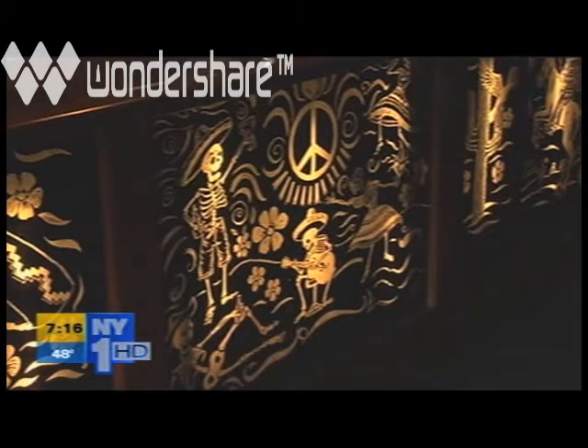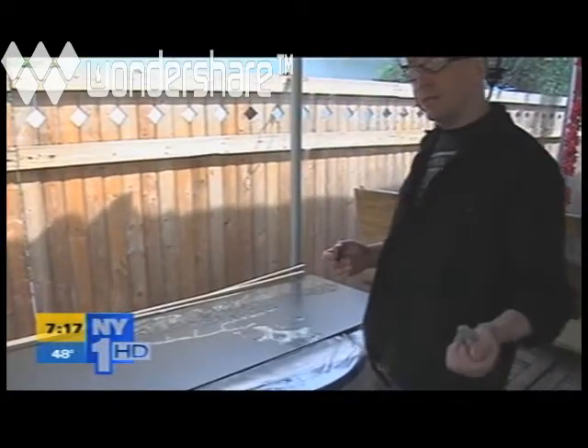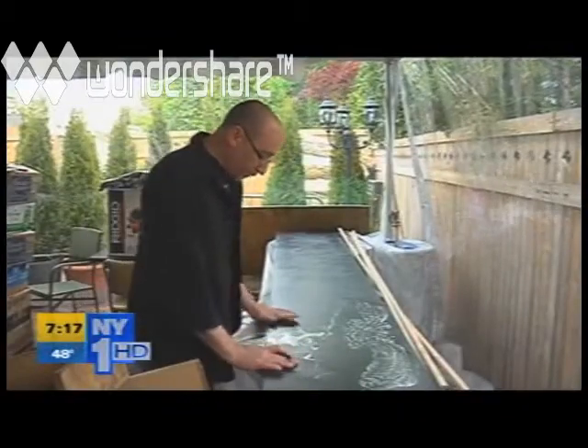Mulligan has been painstakingly scraping his designs into the 10 panels under the bar for the last several months. He's still putting the final touches on the last piece, which will hang over the bar. The entire installation will be unveiled to the public this weekend, during an art show at the restaurant.